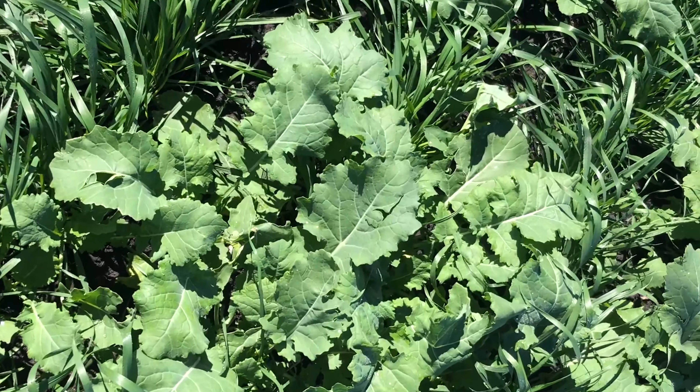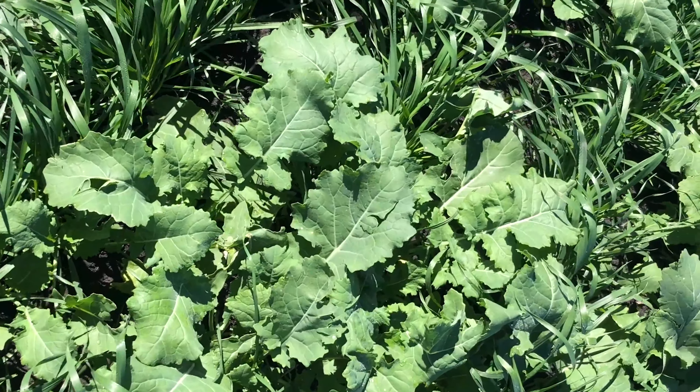Let's have a look at our untreated control. You can see that really high broadleaf weed pressure throughout this plot. You might be able to see some chickpeas coming through as well, as we had them spread throughout the weed mix. So it's at really high pressure — this is what we'd see if we didn't put a spray out.